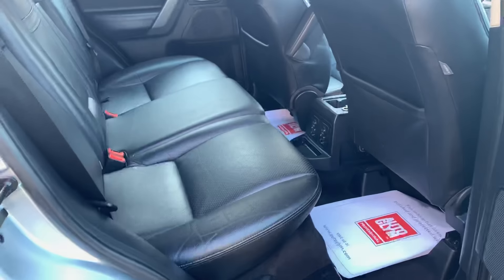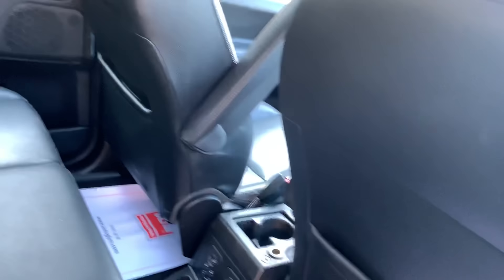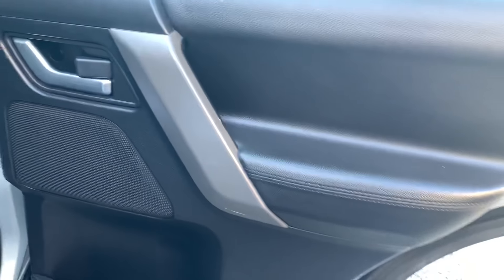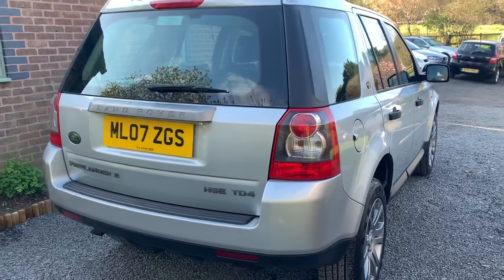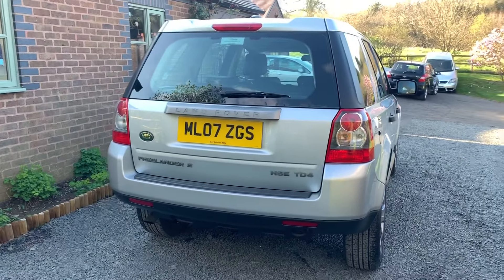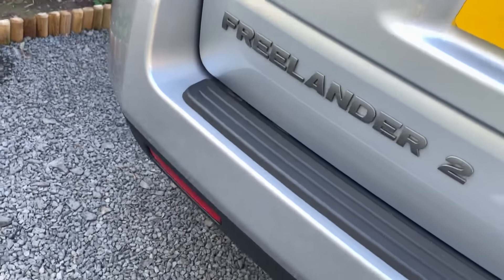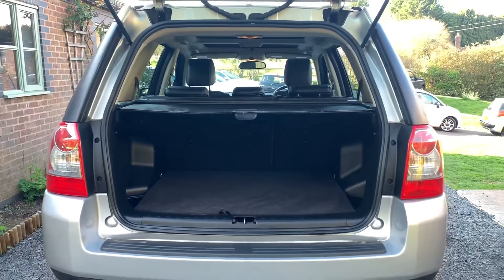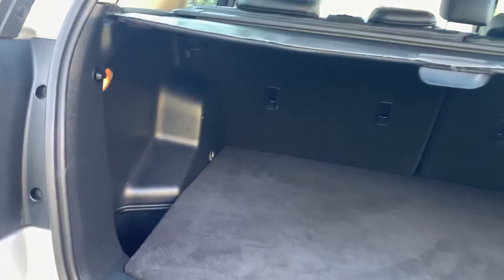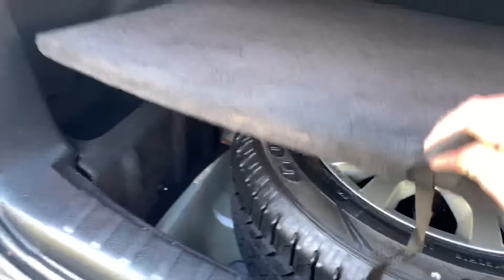In the rear of the vehicle the rear seats are immaculate, as are the backs of the seats and the rear door cards as well. The spare is unused and it's full size with a brand new Goodyear tyre.